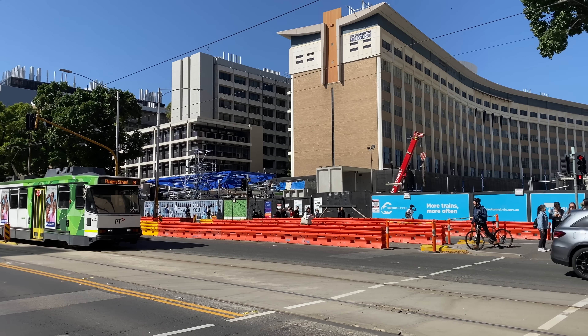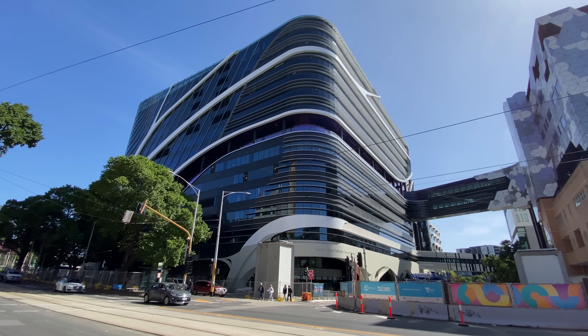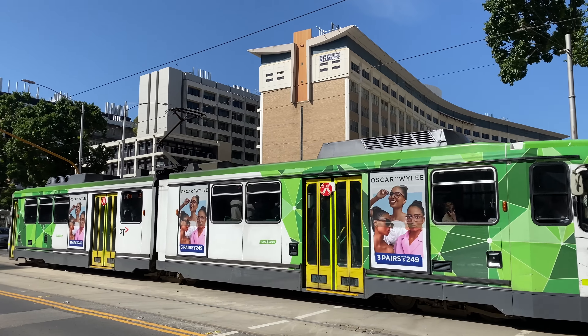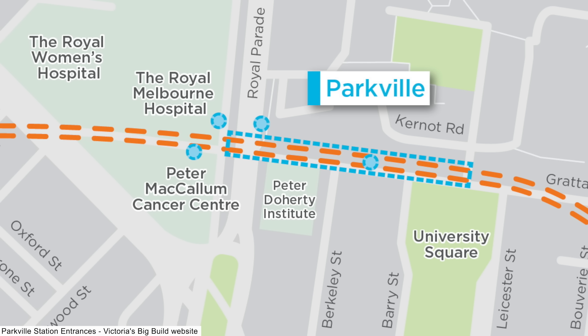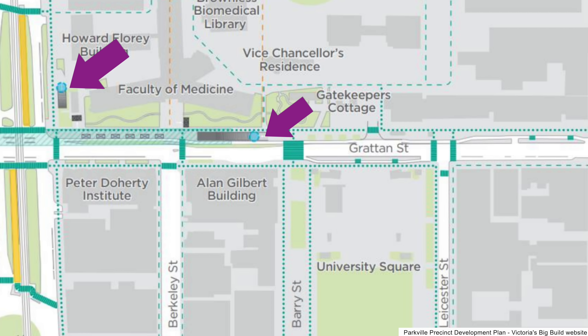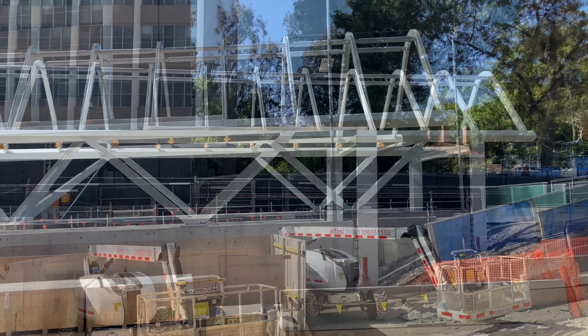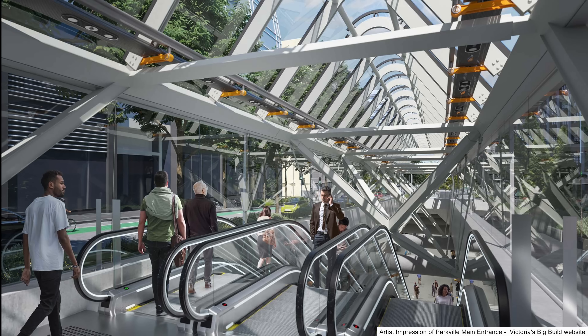I'm now at one of the construction sites for Parkville Station. This blue canopy behind me is for one of the four entrances. Parkville is a major education, health and research area currently served by 11 tram and six bus routes. It's home to the University of Melbourne, the Royal Melbourne Hospital and the Peter MacCallum Cancer Centre, all of which will be connected to the rail network for the very first time. The station is located under Grattan Street, starting just after Leicester Street and continuing to just beyond Royal Parade.